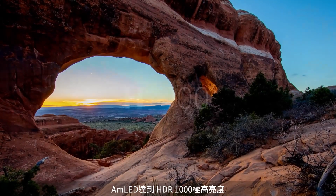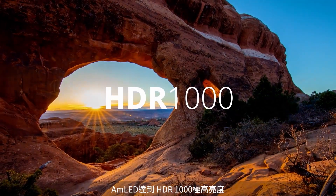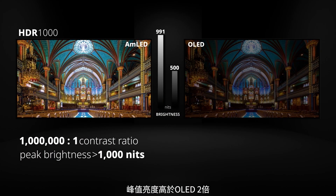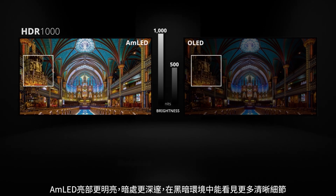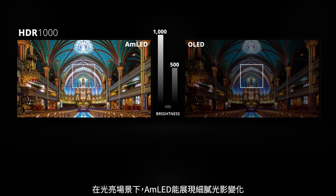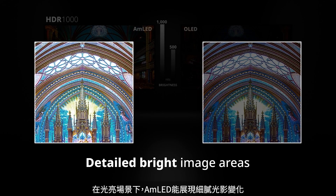AUO AMLED displays perform HDR1000. Peak brightness is twice higher than OLED, and stays consistent even in high ambient lighting conditions. All details remain clear, even in the darker environment. In bright scenes, AMLED presents every delicate detail.